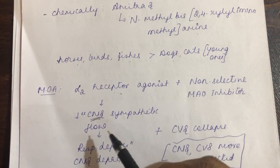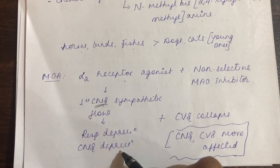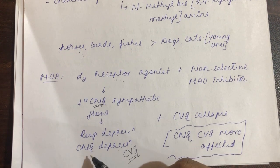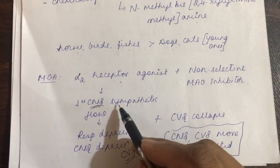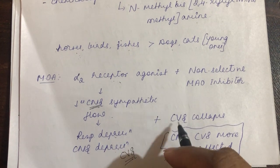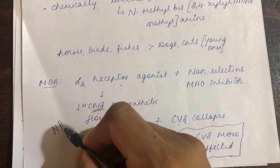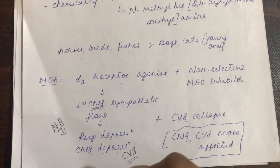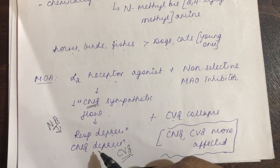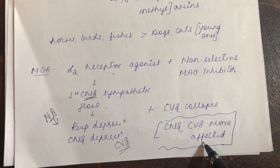As an alpha-2 receptor agonist, amitraz decreases the release of neurotransmitter and decreases CNS sympathetic flow — specifically decreasing noradrenaline release from the CNS itself. This leads to respiratory depression and CNS depression, coupled with cardiovascular disturbance. The important centers regulating respiration and the cardiovascular system are very close to the sympathetic outflow, so decreased sympathetic outflow causes respiratory depression and cardiovascular collapse, along with CNS depression, since noradrenaline and adrenaline are involved in increasing mood and excitement in the brain.